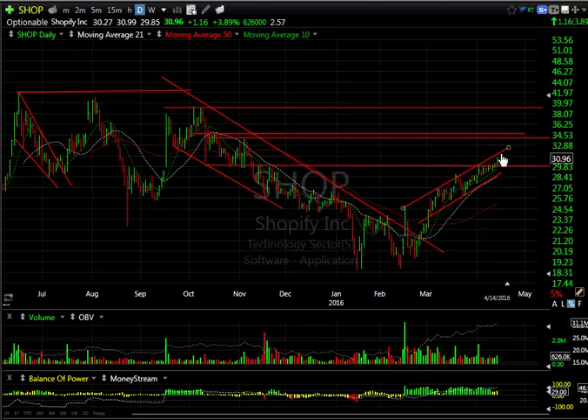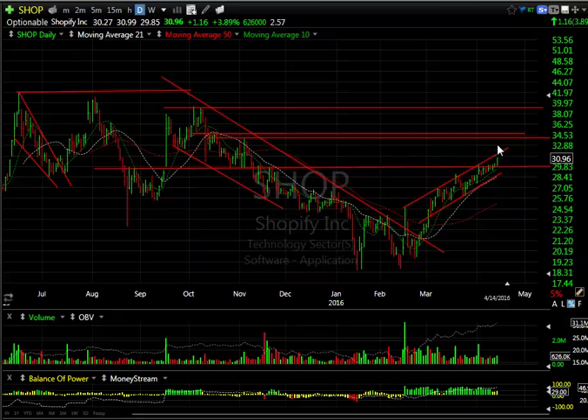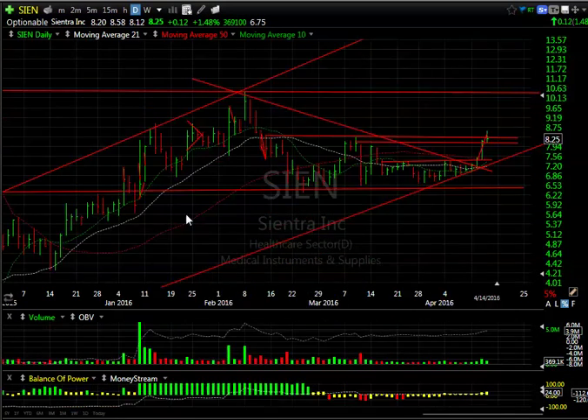Shopify — after the double bottom it's moved up steadily. The moving averages have crossed over and it refuses to back off much. In the last day or so it's taken out what I consider a fairly big lateral resistance level and it's headed to 34 in my opinion.